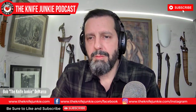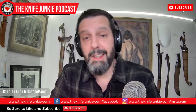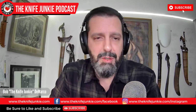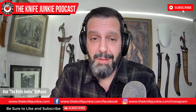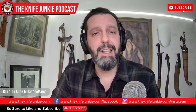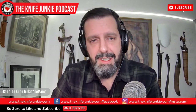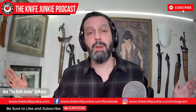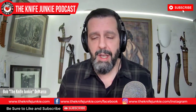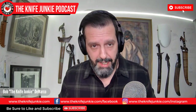Check us out on Instagram for pictures and updates on the podcasts coming out — we put up audiograms with little excerpts from the show. Follow us there. And if you're on YouTube, click the like button or smash it as the kids say, and subscribe. Also share videos — if you have a friend that likes tantos and you think this might be interesting to them, send it to them. I'm Bob DeMarco, thank you and we'll see you here next week.